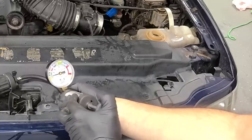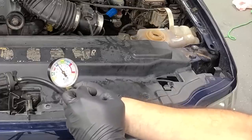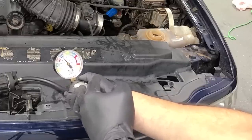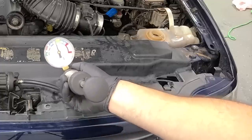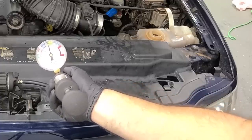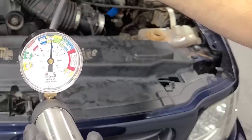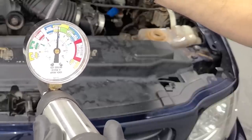Pressurizing: 9, 11, 13, 14 — I'm not seeing any drop, no hissing noise. Let's bring it right to about 15, 16 — and nothing. It's not dropping at all. The new cap is good, and we've definitely verified the old one is bad. That could be the entire issue.